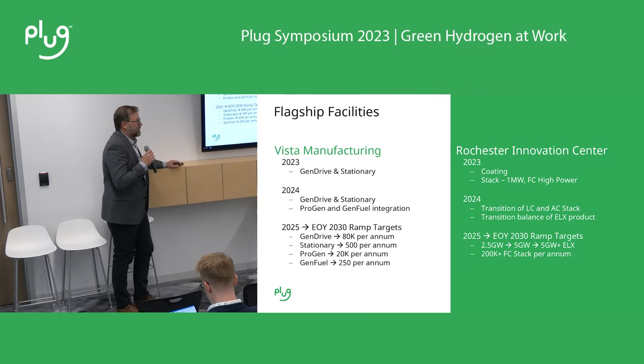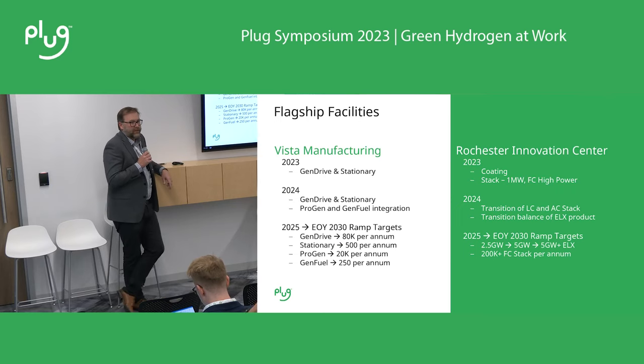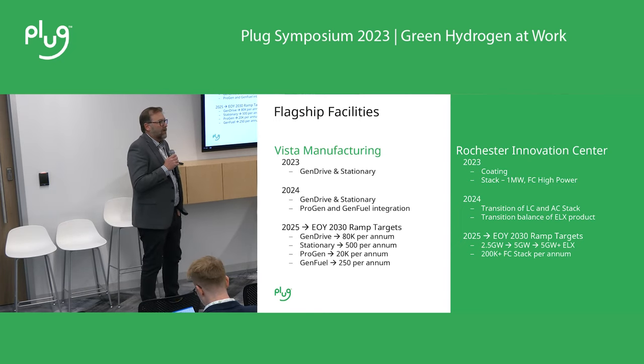We were asked to come and talk to everybody that wanted to join about ramping the manufacturing and supply chain operations, which are super important, obviously, for what we have in front of us over the next six years. To kind of start, we want to talk about where we are right now and kind of where we're going over the next few years.